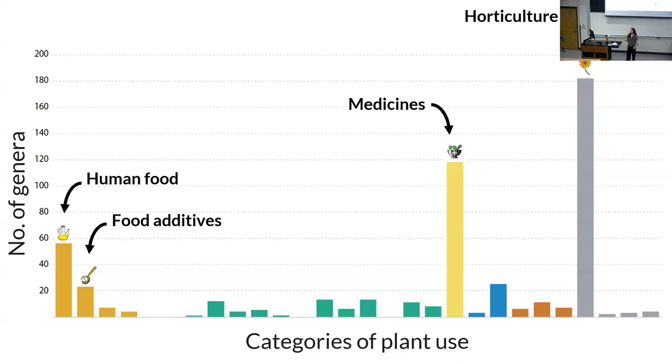Asteraceae is probably the most common garden plant, and an important family in terms of horticulture. There are also many other uses in the family, including medicines, human foods and food additives, and horticulture.